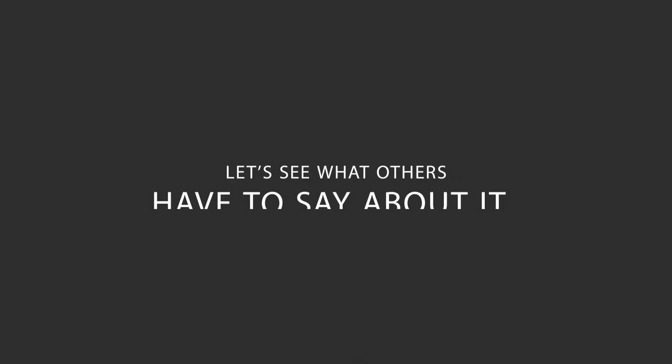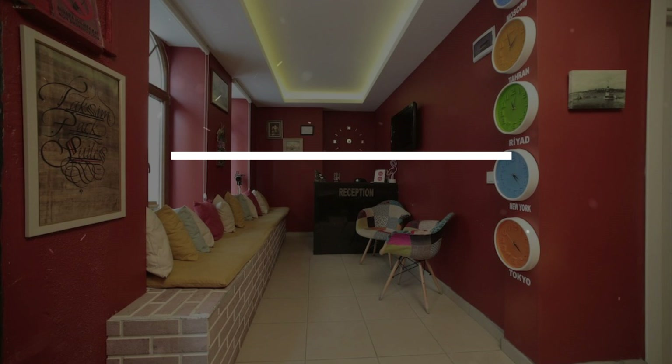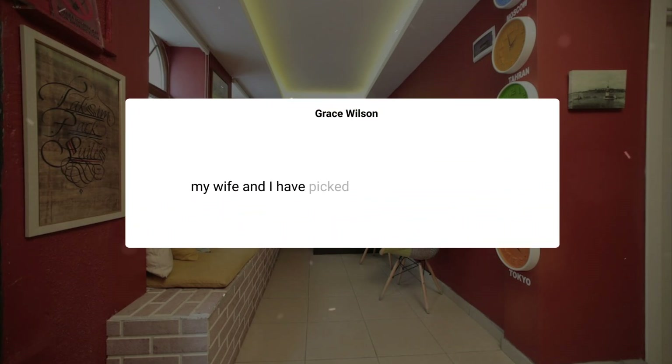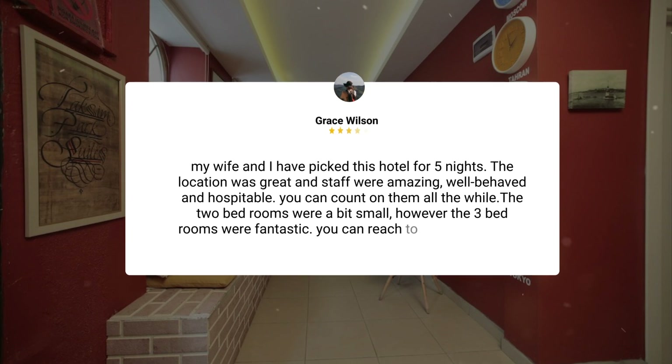Here's what other travelers have to say about this hotel. My wife and I picked this hotel for five nights. The location was great and staff were amazing, well-behaved, and hospitable — you can count on them all the while. The two bedrooms were a bit small; however, the three bedrooms were fantastic. You can reach Istiklal Street in one minute by walk, and Taksim is just seven to eight minutes away.